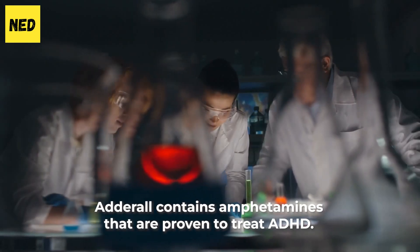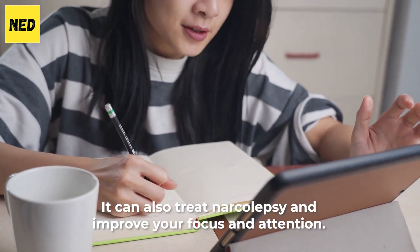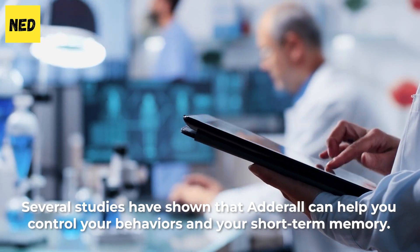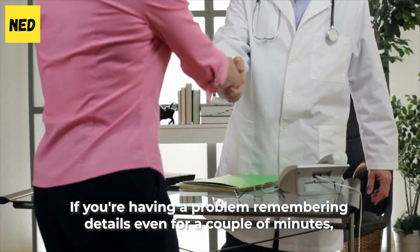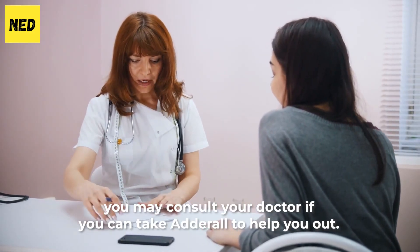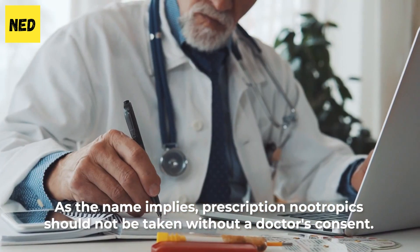Adderall contains amphetamines that are proven to treat ADHD. It can also treat narcolepsy and improve your focus and attention. Several studies have shown that Adderall can help you control your behaviors and your short-term memory. If you're having a problem remembering details, even for a couple of minutes, you may consult your doctor about whether you can take Adderall. Prescription nootropics should not be taken without a doctor's consent.